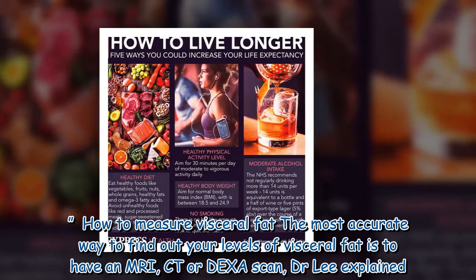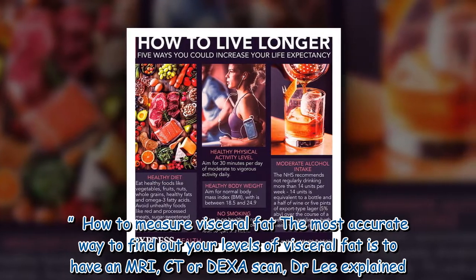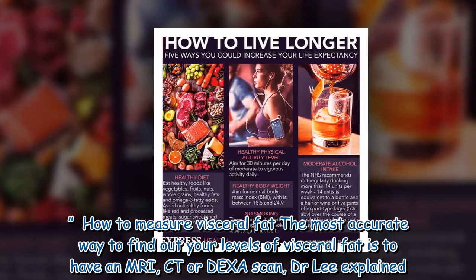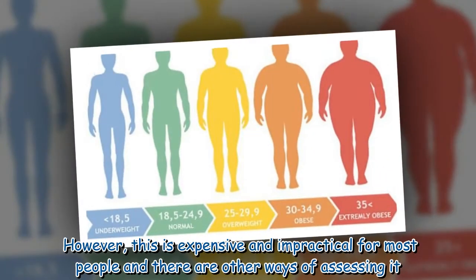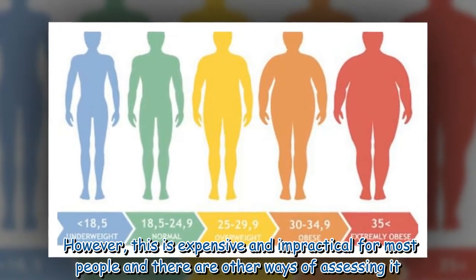The most accurate way to find out your levels of visceral fat is to have an MRI, CT, or DEXA scan, Dr. Lee explained. However, this is expensive and impractical for most people, and there are other ways of assessing it.